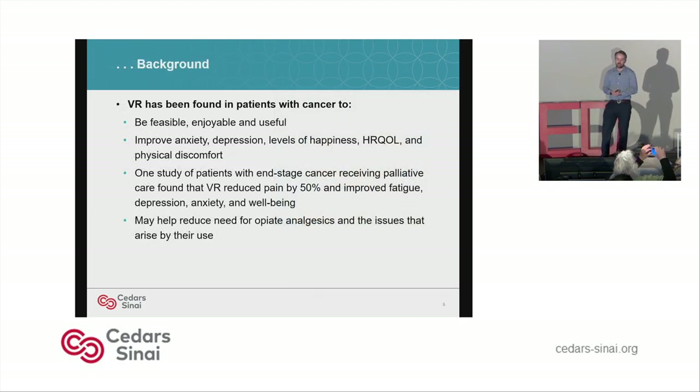Some background on VR: work done in cancer has shown it to be feasible, enjoyable, and useful. In addition to anxiety, it's also been shown to improve depression, levels of happiness, quality of life scores, and physical discomfort. There was a study of patients with end-stage cancer receiving palliative care that found VR could reduce their pain by 50% and also improve fatigue, depression, anxiety, and well-being. It may also help reduce the need for opiate analgesics and the issues that arise from their use.